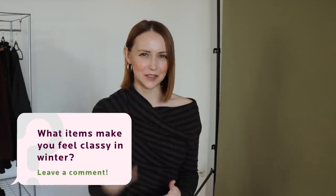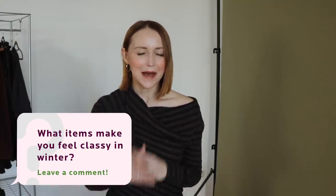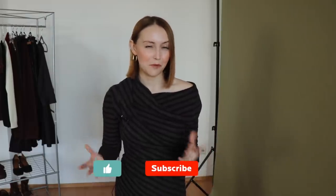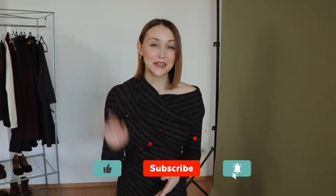I hope this video gave you ideas and inspiration for your style and wardrobe. Let us know in the comments what winter items in your wardrobe make you feel classy during cold seasons — I'm pretty sure we can all find inspiration from each other. If you enjoyed this video, please don't forget to share it with your friends that need some wardrobe ideas. Press like, subscribe to my channel and press the bell to get notifications every time I have a new video. Thank you so much for watching and I'll see you next time!